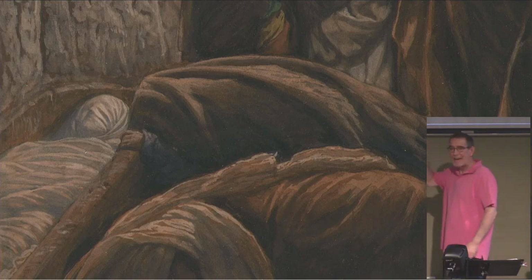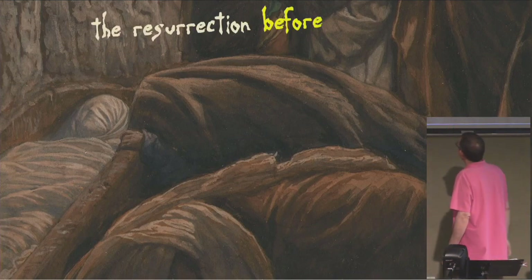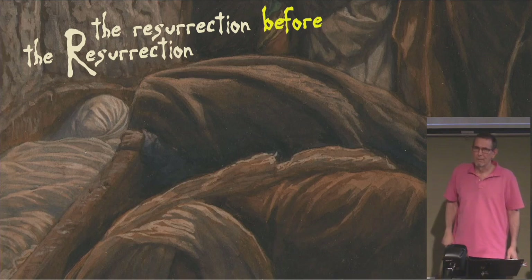What we're going to look at today, as we're waiting for the resurrection of Jesus — I'm going back a couple of days — I want to talk about the resurrection that happened before the resurrection. It is in your Bible. What am I talking about? Let's go back to the crucifixion scene.